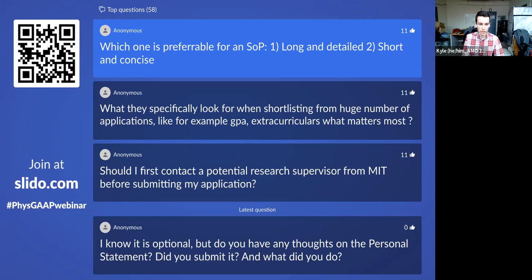Additional SOP tips: avoid jargon to the extent possible, since the people reading your application early in the process will likely not be in your subfield. Also, avoid describing to a professor what their own research is — if you're wrong, they'll notice, and if you're right, they already know. Do provide specific details about your contributions in past research experiences. Keep the focus on your own work, growth, and fit for MIT's program.